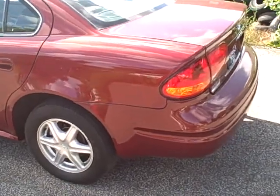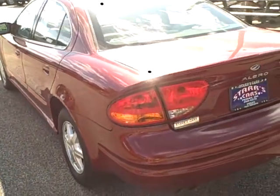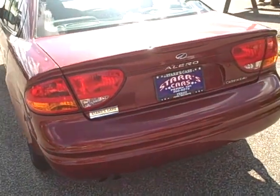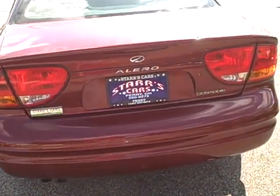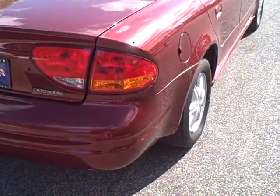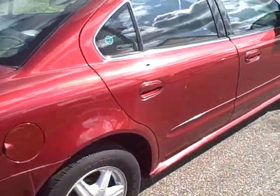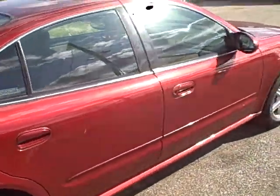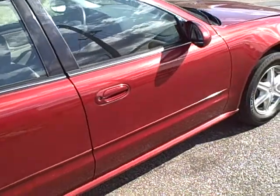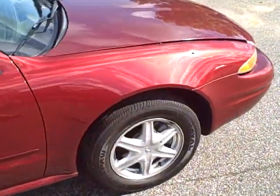This car has just over 63,000 miles on it. As you can see, the body is in excellent shape. We're going to make our way around here to the passenger side — this car has excellent rubber all the way around and alloy wheels.